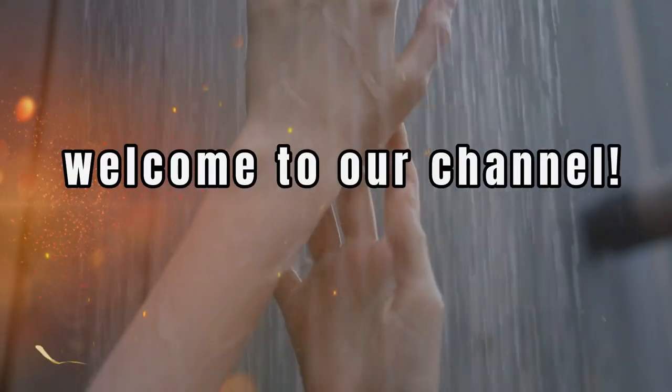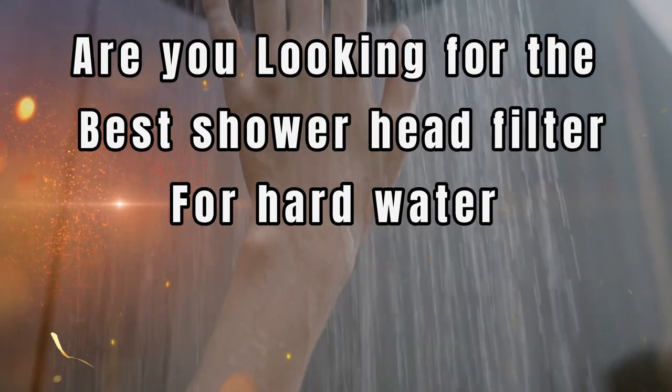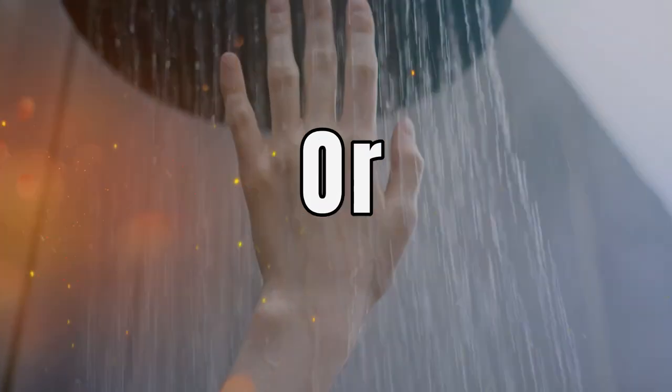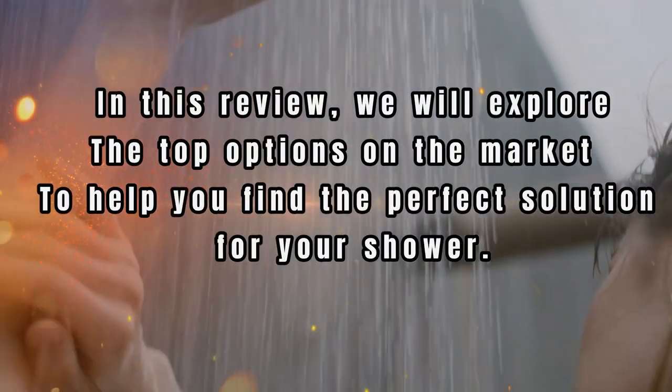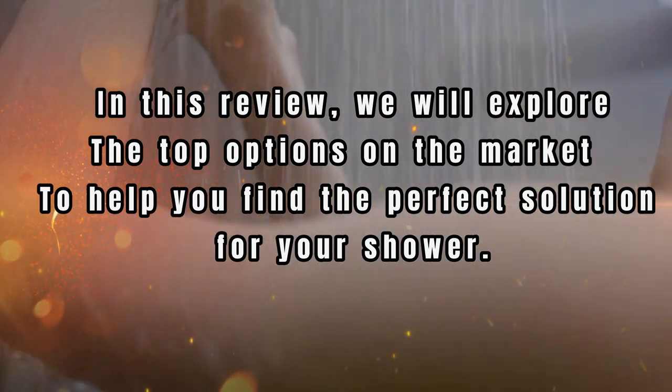Hi there, welcome to our channel. Are you looking for the best shower head filter for hard water or the best water softener shower head? In this review, we will explore the top options on the market to help you find the perfect solution for your shower.